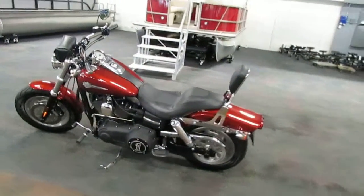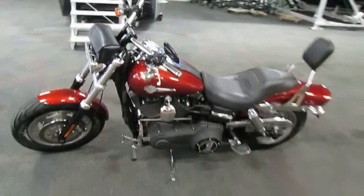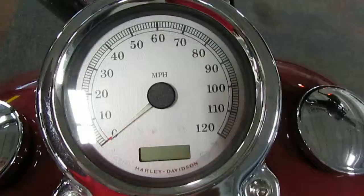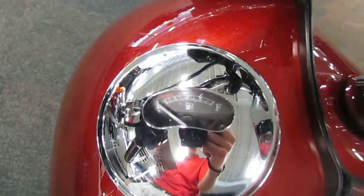It has disc front and rear brakes. It has an analog speedometer with digital odometer. It has a five gallon fuel tank with an analog gauge.